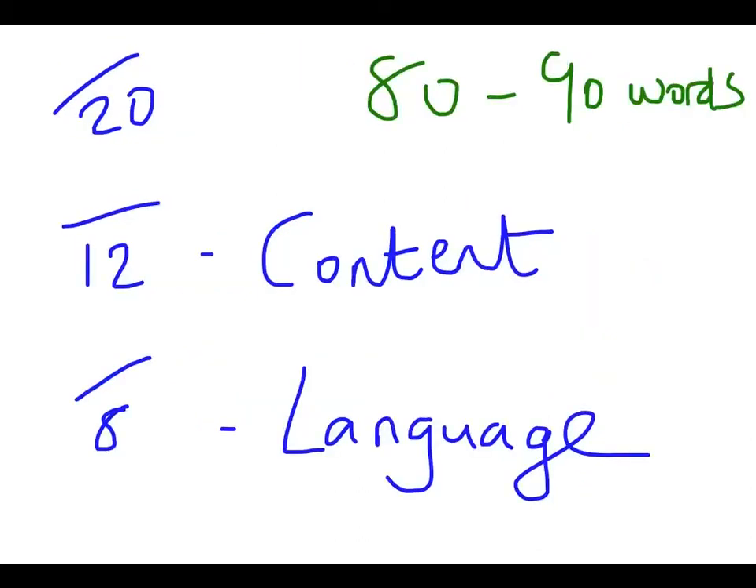There are 20 marks available in total for the short writing task for the French and Spanish. This is broken into two sections. There are 12 marks available for content and communication — that basically means have you covered all the four bullet points? Have you given a good level of detail in your answer? And have you stayed on topic? Don't start waffling on about something that's not relevant to the task.